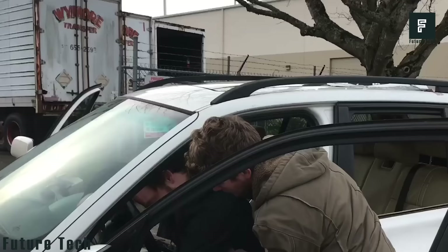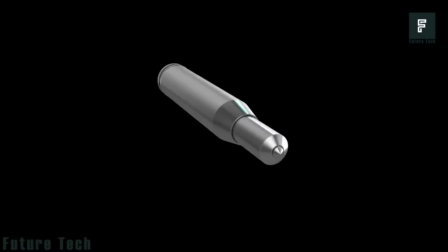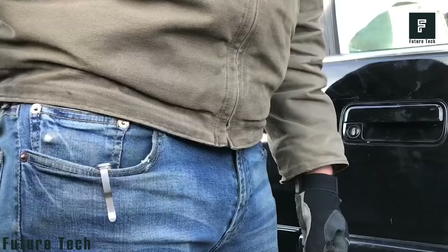If you notice someone in distress in their vehicle, you could even use it to pull them from the car. There are countless uses for the WYN Bullet, and it can be yours right now for just $33 on Indiegogo.